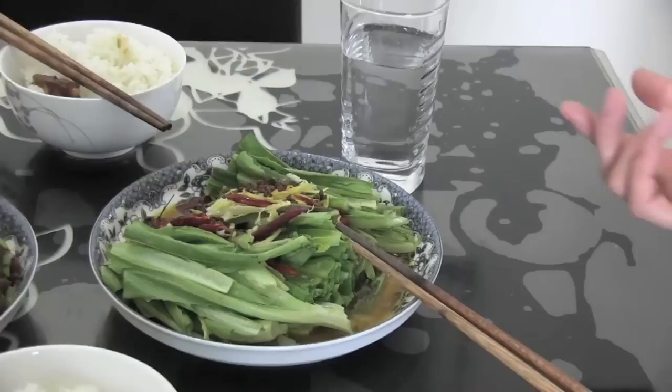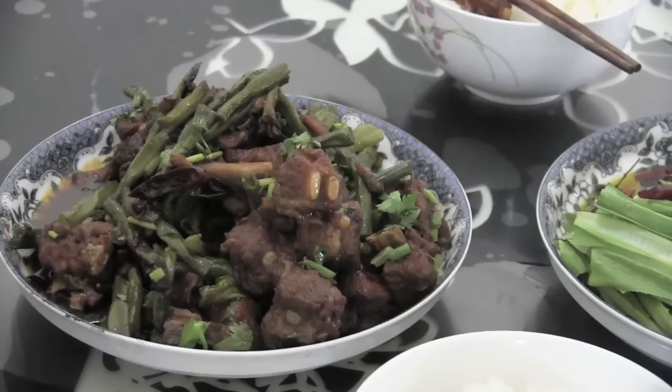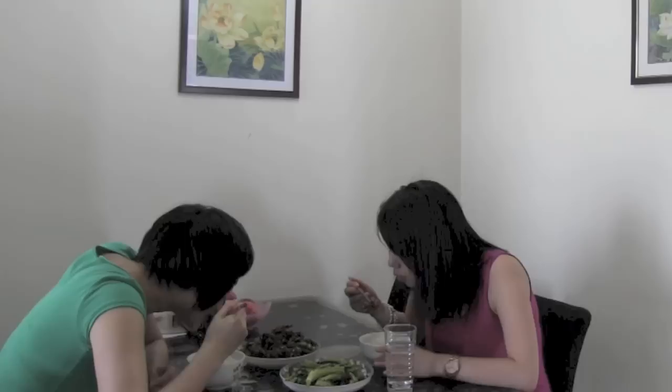Now we're about to eat. A vegetable — it's a green food. And rice. It's really good. I hope you enjoyed the home tour at my friend's apartment. I will see you guys next time. Bye!